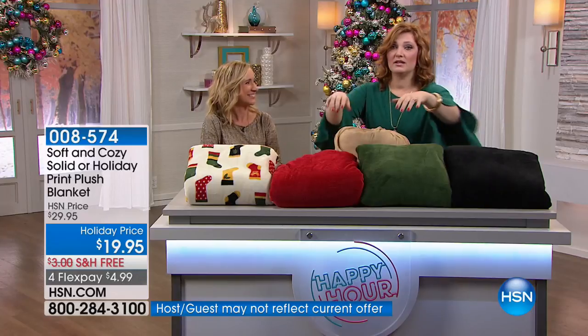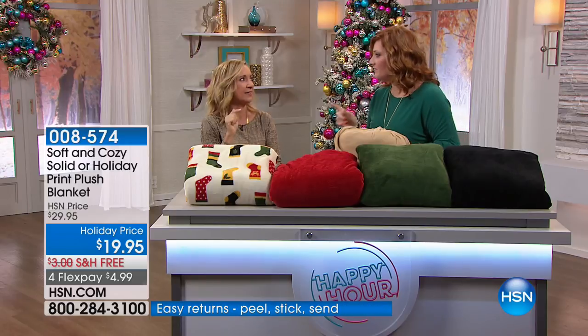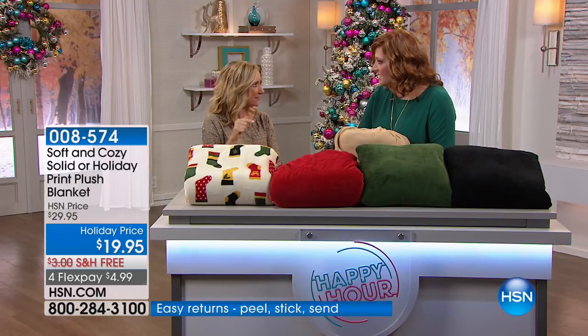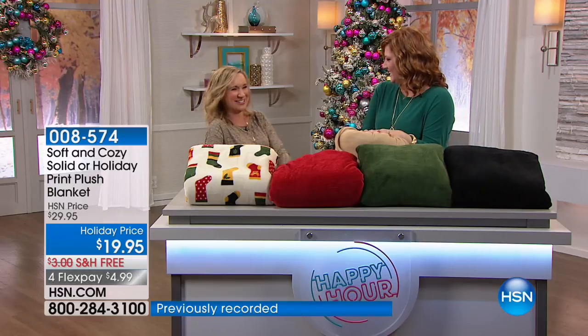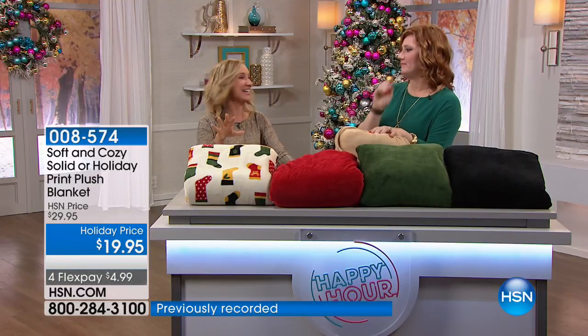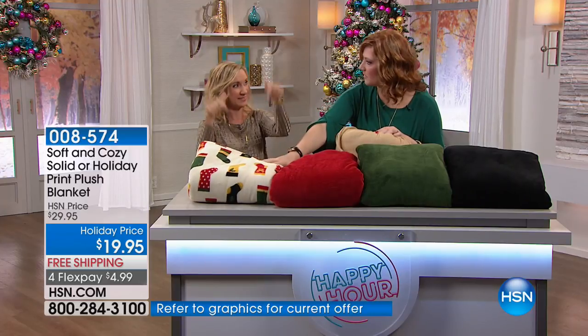When I have Soft and Cozy on the bed, that dog is in the bed. They know the good stuff. Snickers knows it too. The whole entire Soft and Cozy collection started with this blanket, if you can believe that.